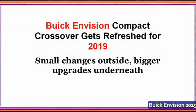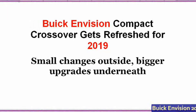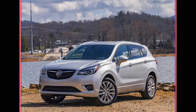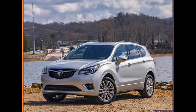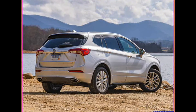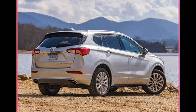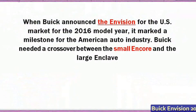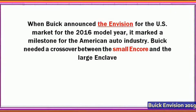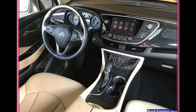New Buick Envision compact crossover gets refreshed for 2019: small changes outside, bigger upgrades underneath. When Buick announced the Envision for the U.S. market for the 2016 model year, it marked a milestone for the American auto industry. Buick needed a crossover between the small Encore and the large Enclave, and found production capacity for the new Envision in China.